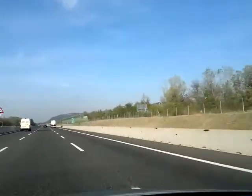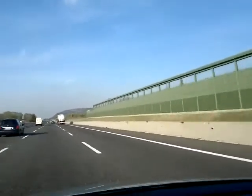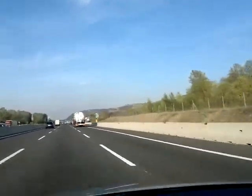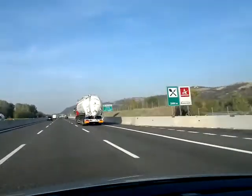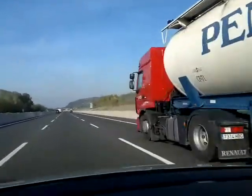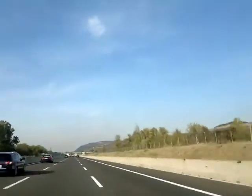That building you can see on the right hand side, that's a big church — the church of San Luca. You can walk all the way from the centre of Bologna to San Luca under the Portico, which Bologna is famous for. So if it's raining you'll be dry, and if it's sunny you'll be in the shade.